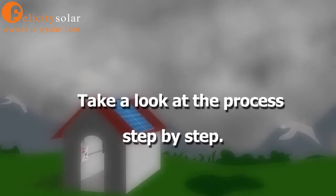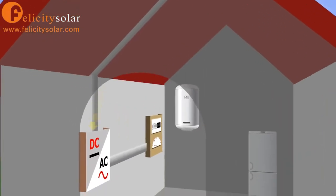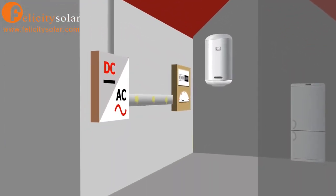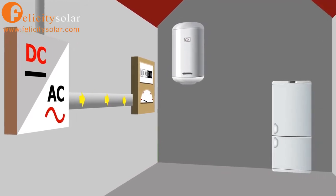Now let's take a look at the process step by step. Light shines onto the PV panels and creates a direct current of electricity. The DC current then flows through an inverter, converting it into alternating current. This is the type of electricity you use in your home.